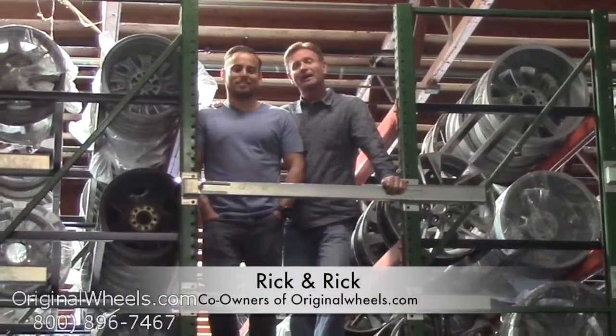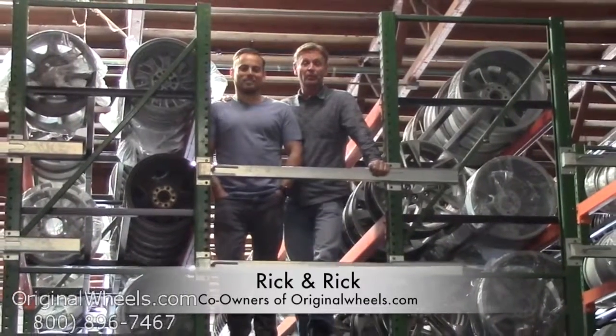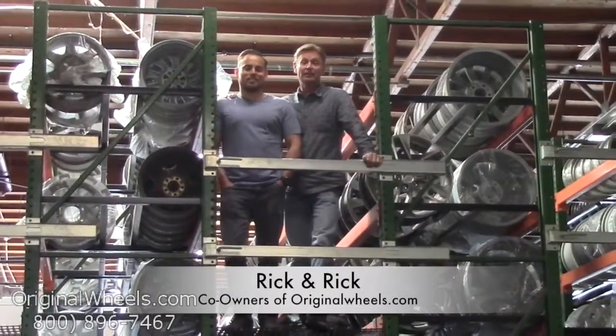And always remember that each of our wheels are hand inspected by our quality assurance team to ensure that you receive your wheels in the best quality possible. It's Rick and Rick from OriginalWheels.com, and we are proud to have been serving the public and automotive industry with wheels and hubcaps since 1979.